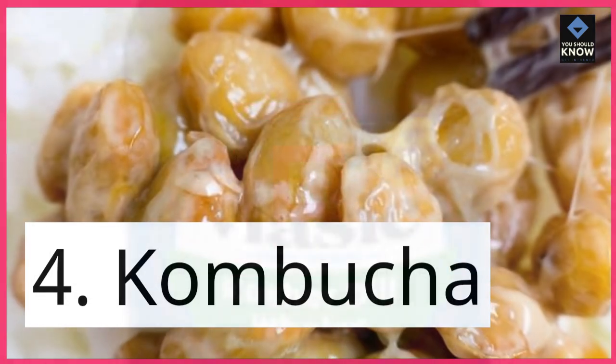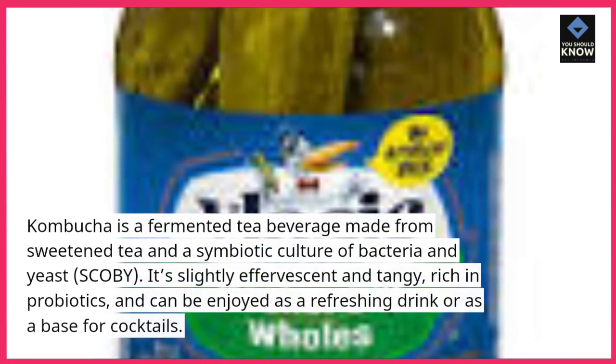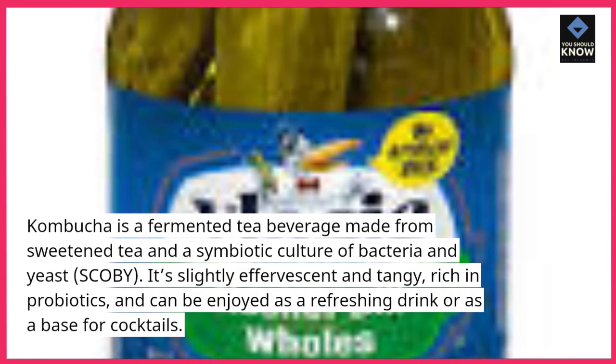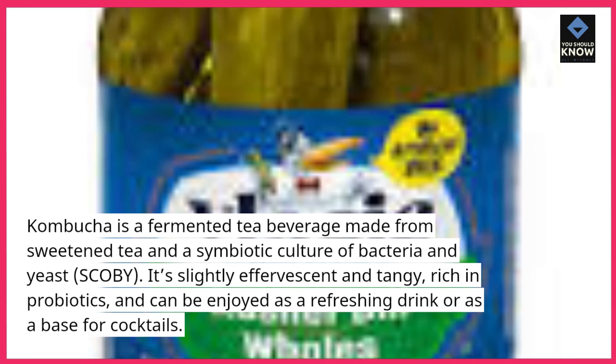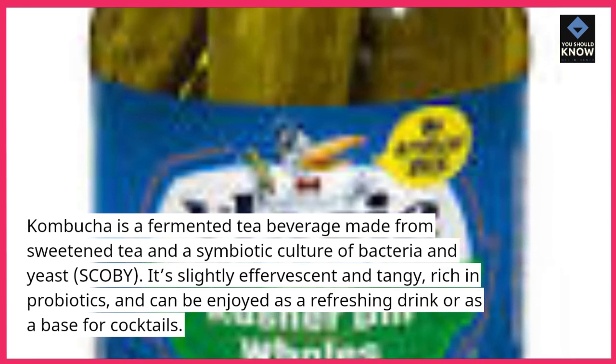4. Kombucha. Kombucha is a fermented tea beverage made from sweetened tea and a symbiotic culture of bacteria and yeast, known as SCOBY. It's slightly effervescent and tangy, rich in probiotics, and can be enjoyed as a refreshing drink or as a base for cocktails.